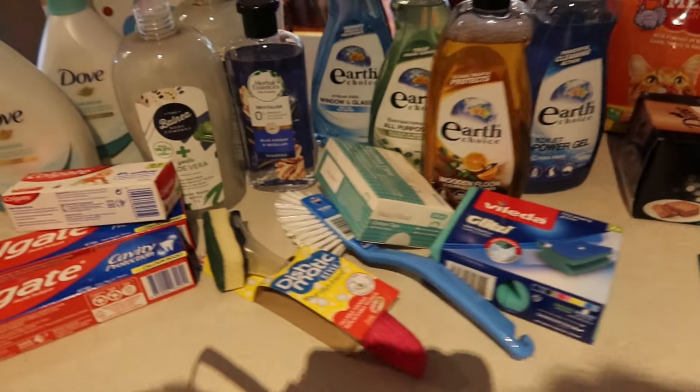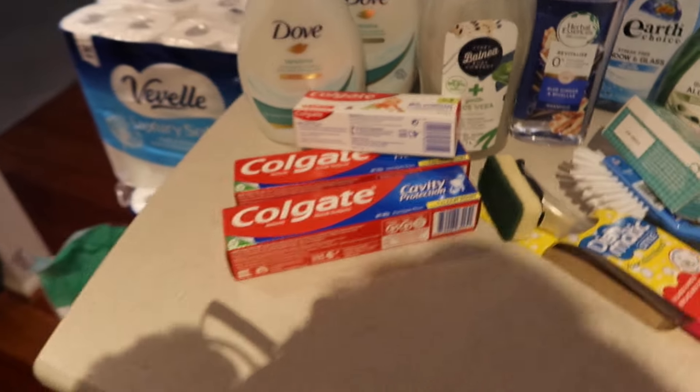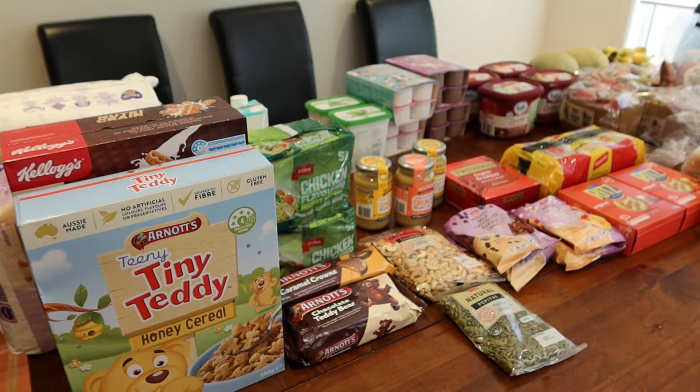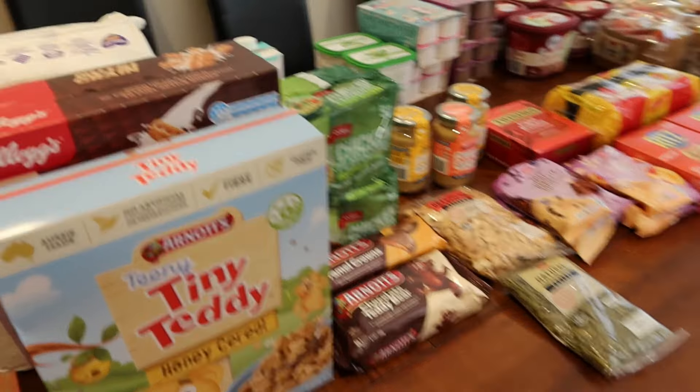I'll be back with the Coles shop this afternoon. In the meantime, I'll have a nice cold shower and some breakfast to get a bit more energy. Okay, now it's a few hours later and the Coles shop has arrived — I'll show you what we got there.